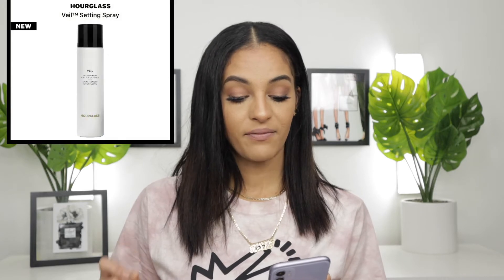Next we have the Hourglass Veil Setting Spray. This setting spray caught my eye and I'm a sucker for packaging — it's very simple, black and white, and there's just something about Hourglass that I love. I love their foundation stick and their concealer, and I really do want to try this setting spray. Although there is another one I'm interested in which we'll get to shortly, this is definitely on my wish list. It says it has an ultra-fine water-resistant mist which I'm definitely interested in trying, and again, just the packaging — I am a sucker for packaging.